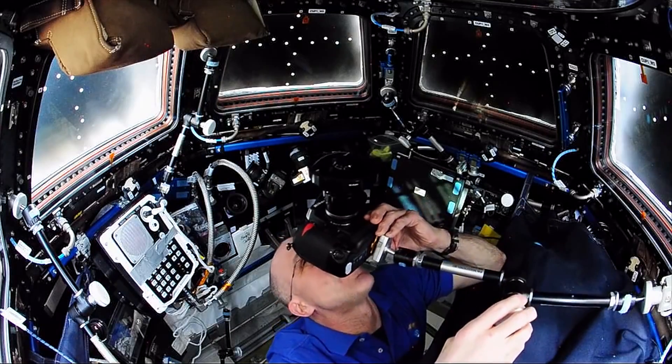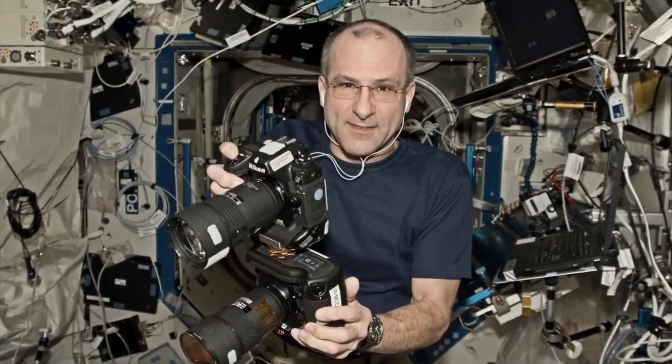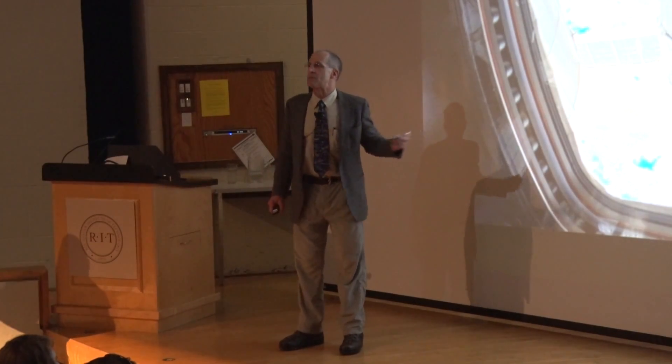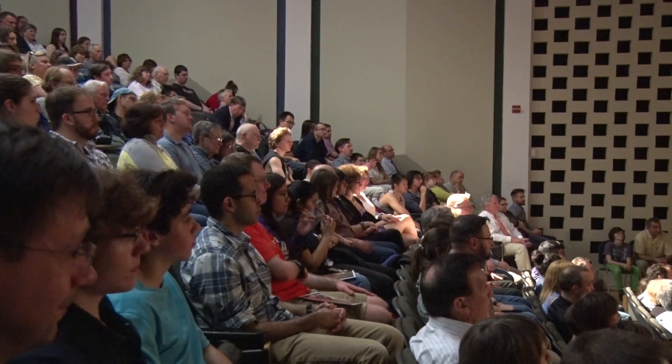Now, dozens of astronauts have taken tens of thousands of pictures through this window. And you could say that we've been there, we've done that. Why even bother to take another picture out this window? Well, you've got to remember, you're in a frontier.